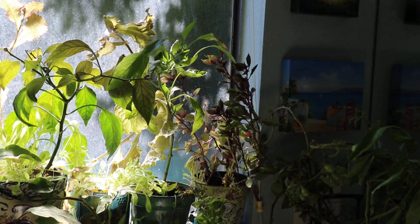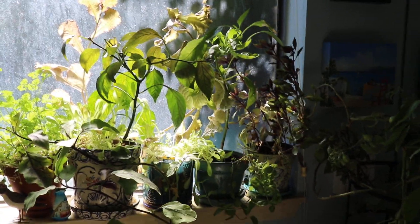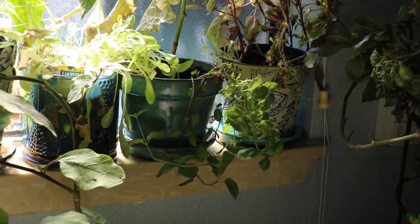I'm also growing red basil and it just keeps getting taller and taller. Then there's the sweet basil at the bottom.